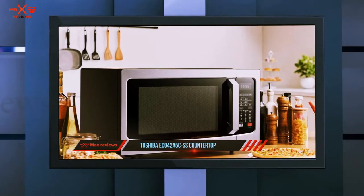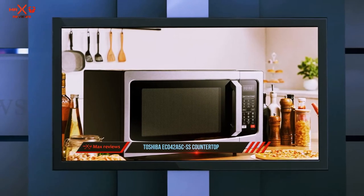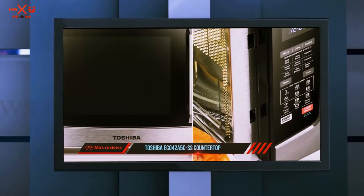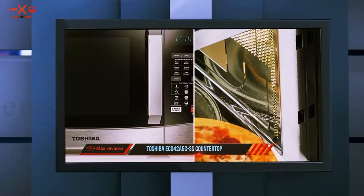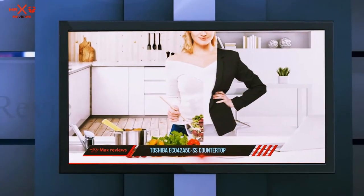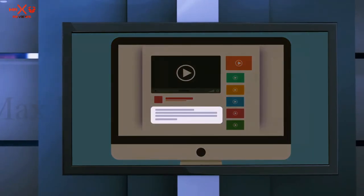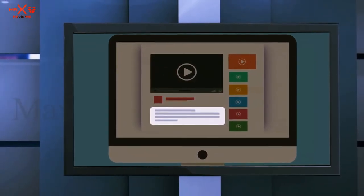Featuring 1.5 cubic feet of space, it's large enough to microwave full-size dinner plates or accommodate a small chicken or pizza. A grill rack makes it easy to get a crispy exterior, but some users mention that it's bigger and heavier than expected. It may also add a few minutes on to recipe cook times when using convection mode. Check out the description for more information and the latest price.